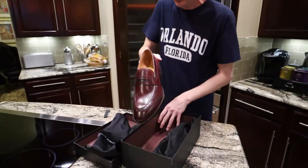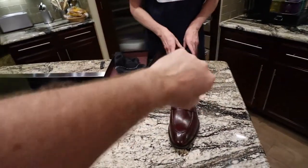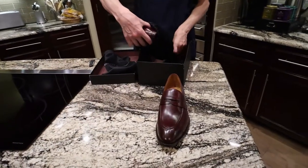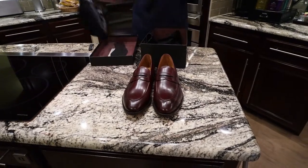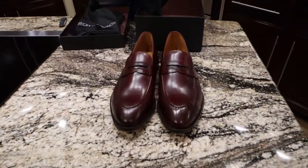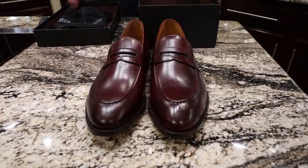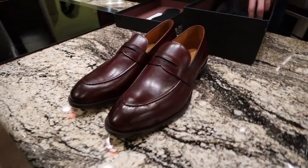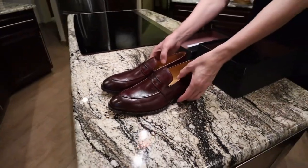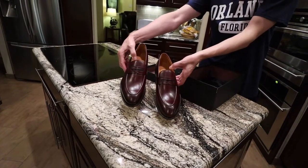This is gonna be my go-to — I just got goosebumps! These are really, really nice! These are going to be my go-to spring/summer shoes because these are really versatile. They can be dressed up or down. You can wear these with a blazer, some chinos, or for a more formal event.